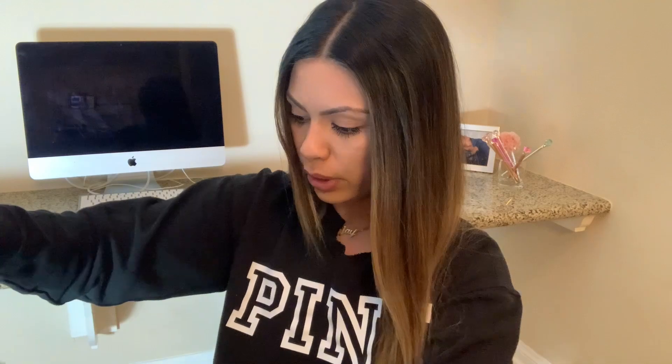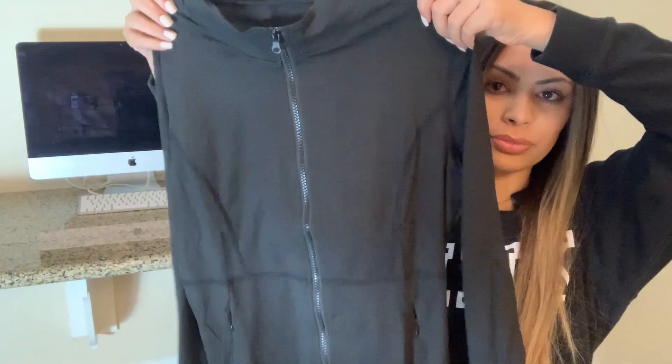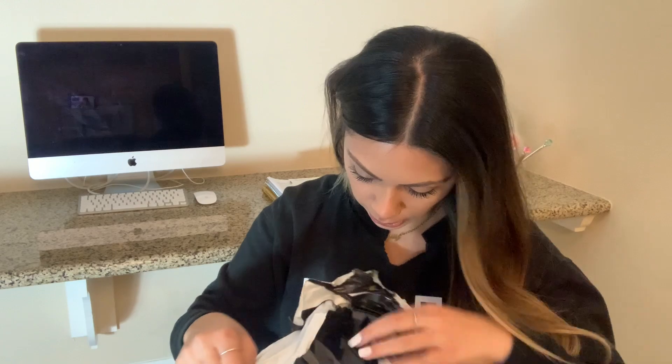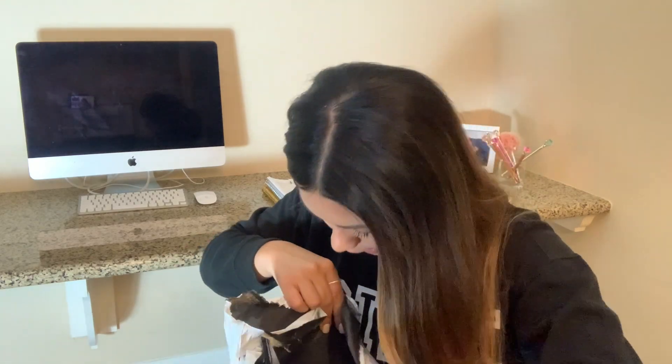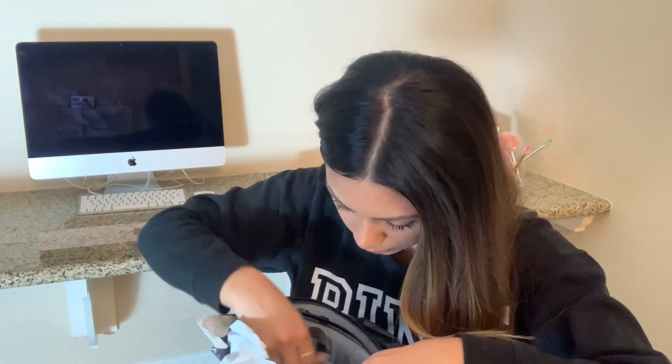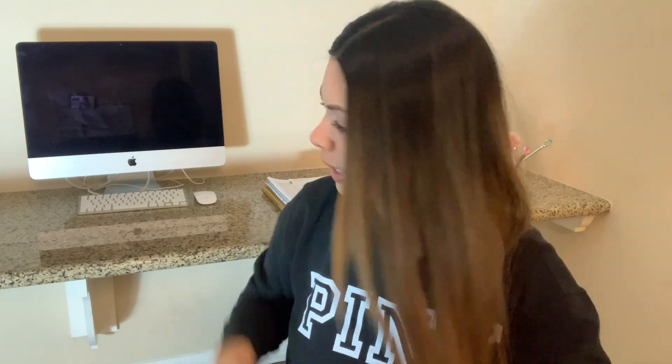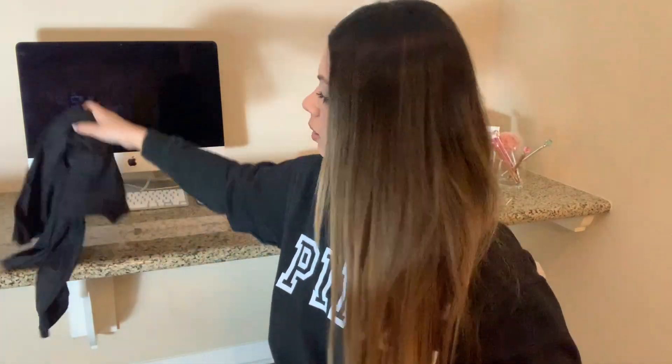This is one of those workout jackets. It is black. I love it — form-fitting, kind of just to run errands in or work out in. I'm not seeing a receipt in here. I'm just going to lay it right here on my desk.